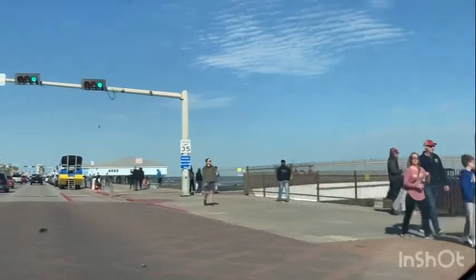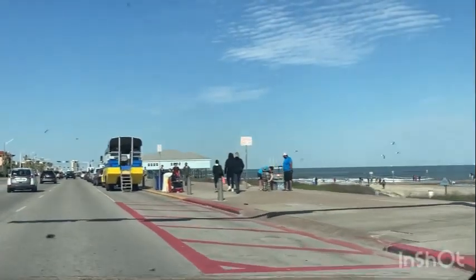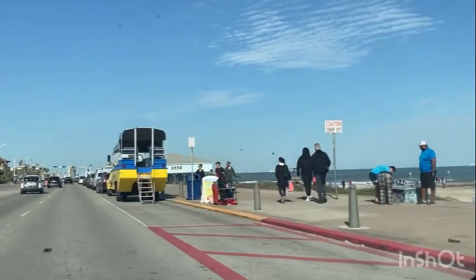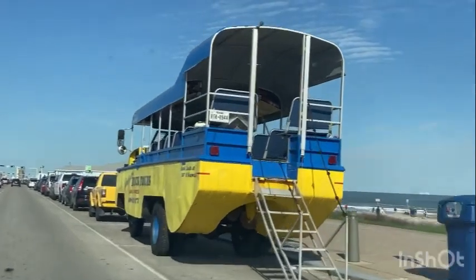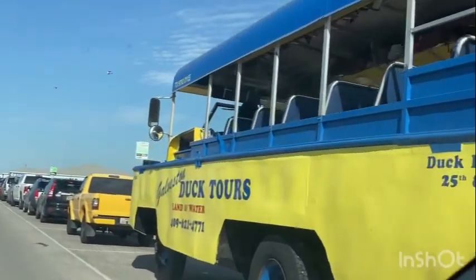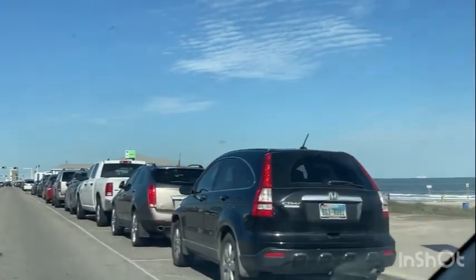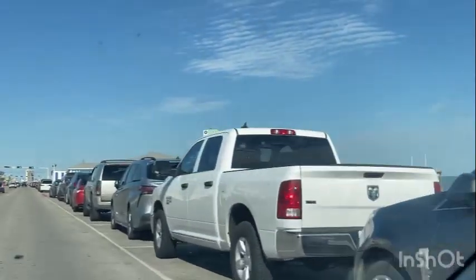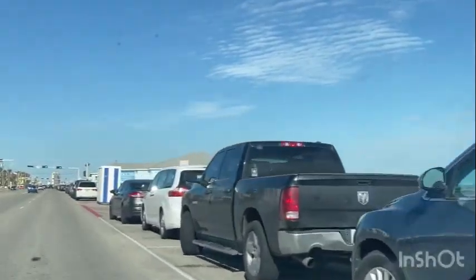On your right, you're going to see the boat that does the duck tours — I say 'boat' but it's actually a big truck that goes out on the water. It has a propeller; it's amphibious, with life jackets and everything. That's the Galveston Duck Tours — land and water — both a truck and a boat.